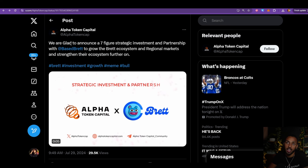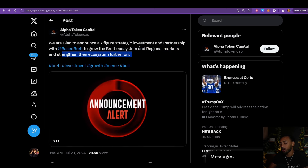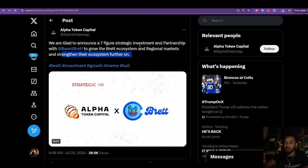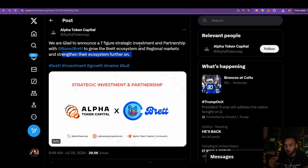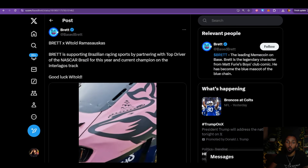We saw quite recently that Alpha Token Cap announced a seven-figure strategic investment in partnership with Base Brett to grow the Brett ecosystem in regional markets and strengthen their ecosystem further. They are still investing time, energy, effort, and funds back into the ecosystem and into Brett as a whole, while also keeping their eyes on what's happening outside of their ecosystem.